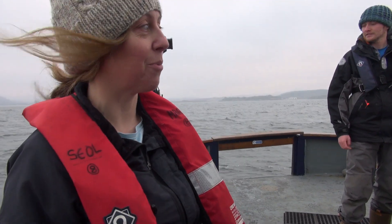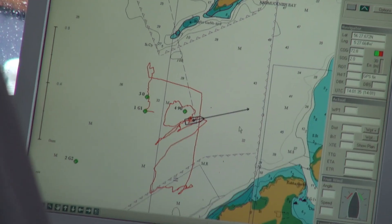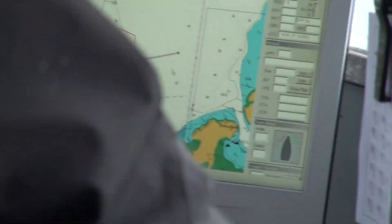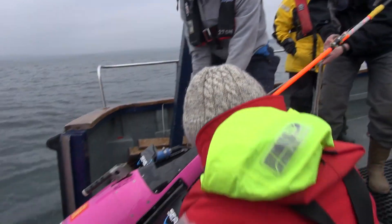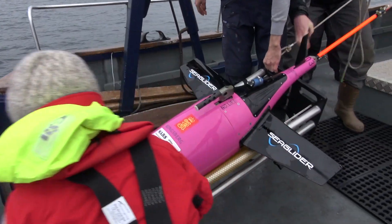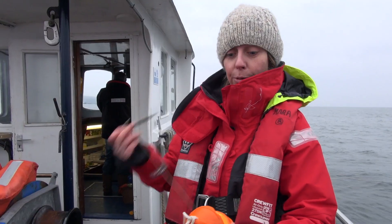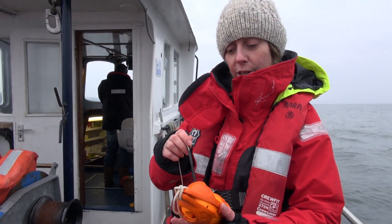Unfortunately we now get to sit and wait for about five hours. That's the glider come up from its last dive and we're now just going to go pick it up — it's just ahead of us. It's done approximately six dives today and we've just been told from the pilot that everything's okay and she's happy for us to come pick it up.